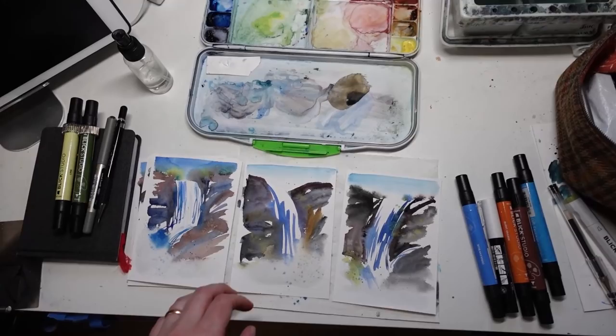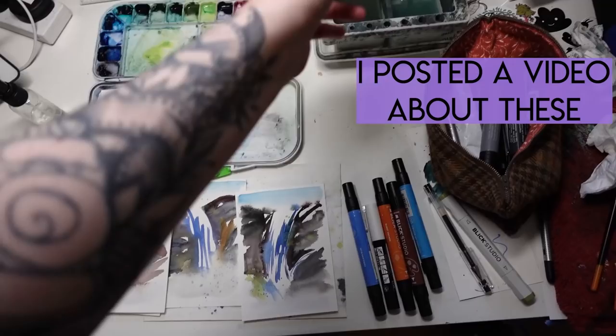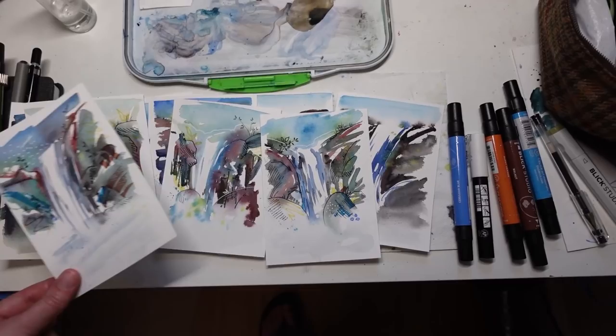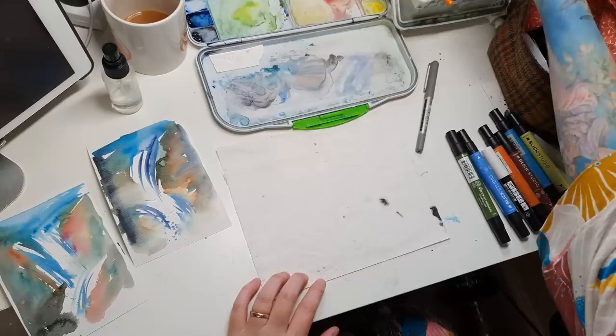So a quick little update on my Patreon postcards for this month. These are the in-progress ones — this is just one layer of watercolor so far. Here's a couple that are almost done. And you can see that this month I am experimenting with mixed media. My postcards always reflect my personal experiments and things that I'm going through as an artist each month. And since I've been doing so much mixed media lately, I thought it would be appropriate to have that as part of my Patreon postcard experience.